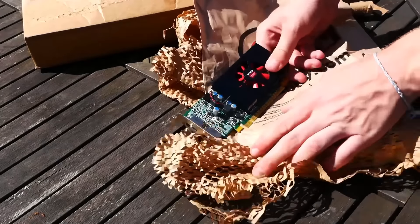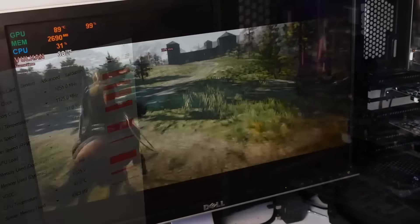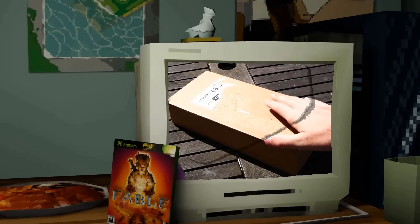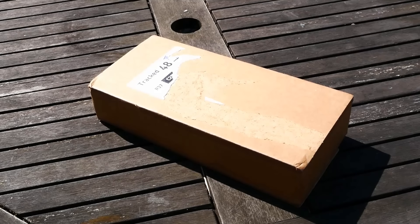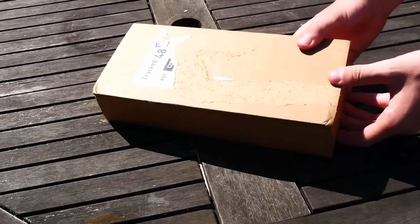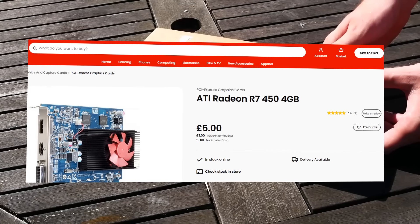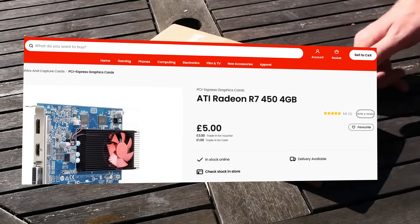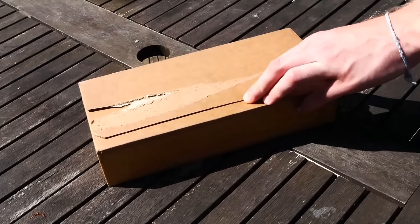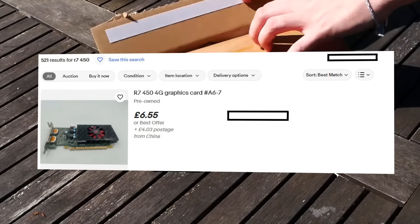There are a lot of budget cards with strange releases, but nothing has surprised me more than a strange AMD budget card that has flown under the radar so much that you can pick one up for just £5. Now this right here is meant to be my Radeon R7 450, which I purchased from CEX for around £5.